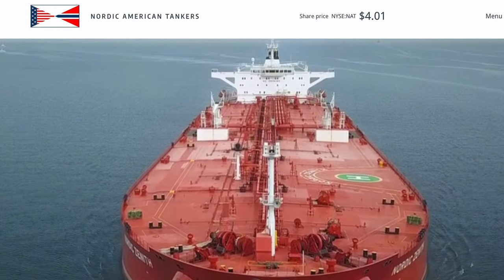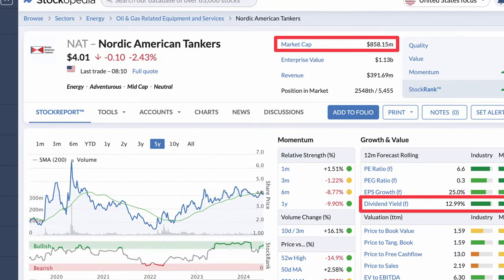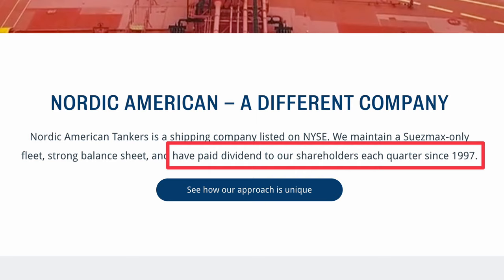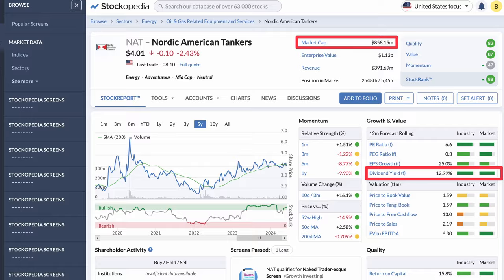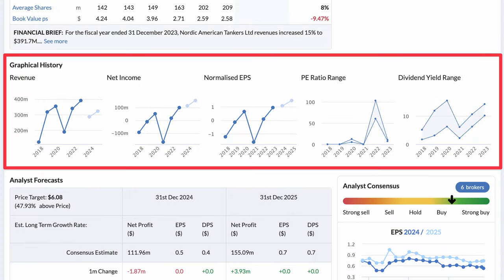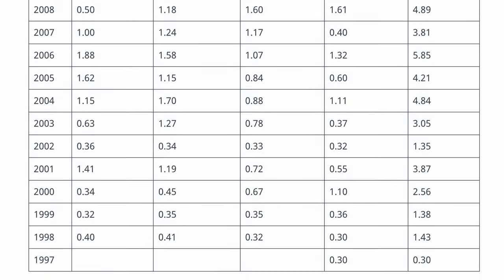Next up is Nordic American Tankers, with a market capitalization of $850 million. They own, charter, and operate 19 crude oil tankers with a carrying capacity of over 1 million barrels of oil. They are a very lean operator in the shipping industry, with a homogenous fleet and an active pursuit of simplification through standardization. On the dividends front, they're a powerhouse, having paid dividends every quarter since 1997. They currently pay a yield of nearly 13%, though this was due to an extreme payout in 2023 from strong earnings per share growth. The company has seen steady revenue and profitability growth in recent years, and with a long history of paying dividends and a relatively straightforward business, Nordic American Tankers is one to watch.